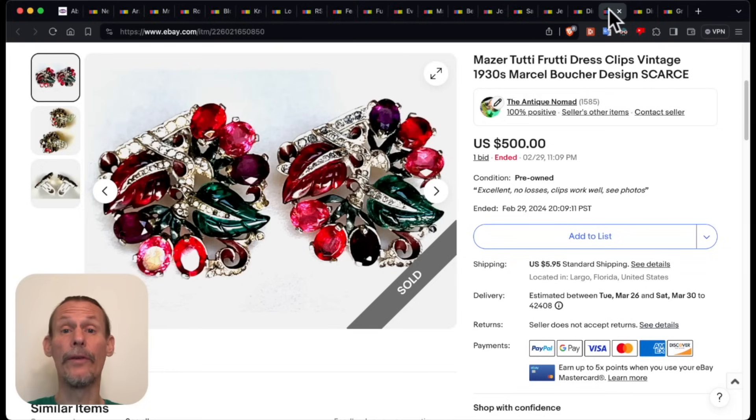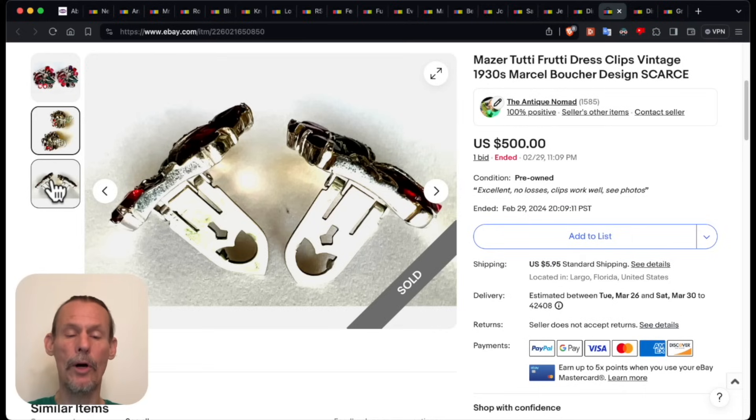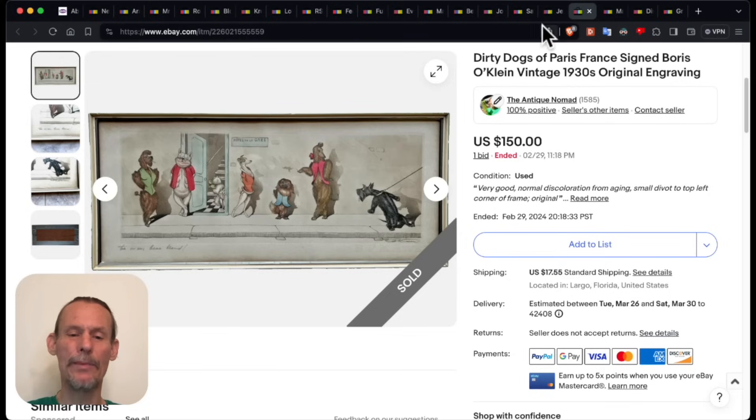This was our biggest sale of the round. I'm so glad that the person who I was helping with these helped me identify them correctly as Mazer. Mazer was a really good company. These were actually designed by Boucher when he worked for them and they were in great shape — and no, they are not marked. Not all of the Mazer pieces were marked; in fact, a lot of them were not, so you have to know what you're looking for. The Trudy Fruity — they were a company that made things at a medium price point but used really good textured stones, all Swarovski crystal. This is before the Second World War, so good stuff, and that went out to Portland, Oregon.